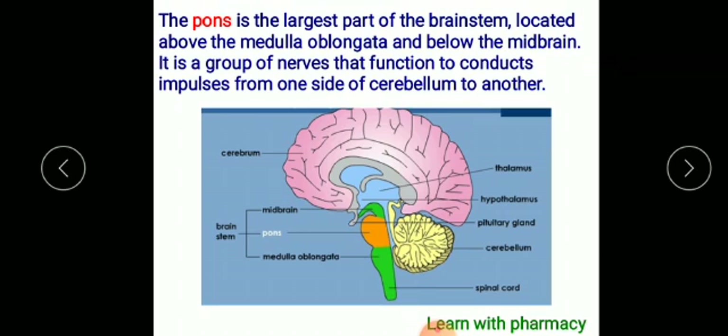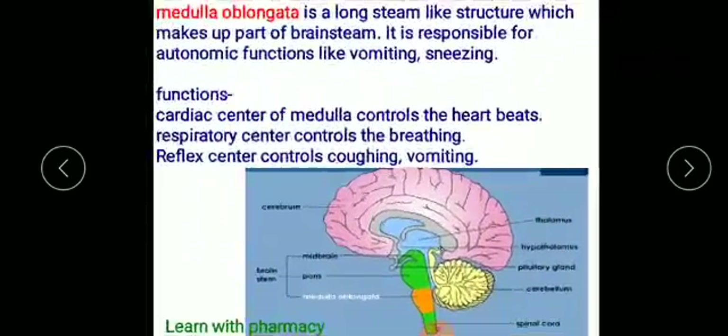The medulla oblongata is the third part of the brainstem. It is a long stem-like structure which forms part of the brainstem.